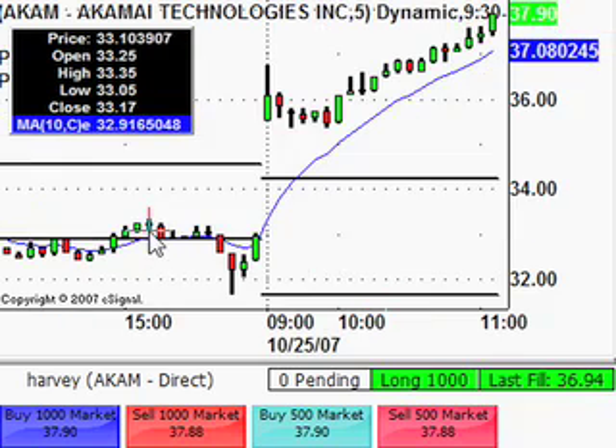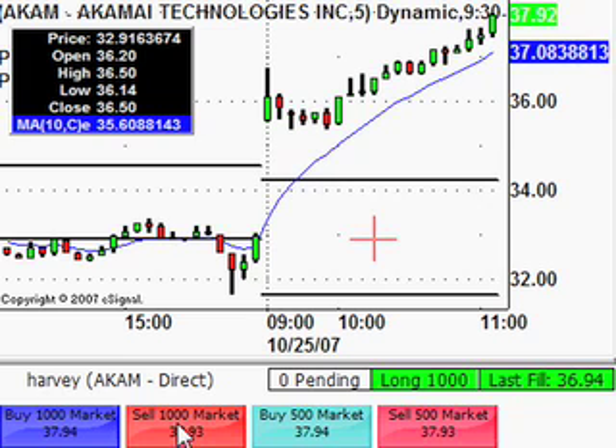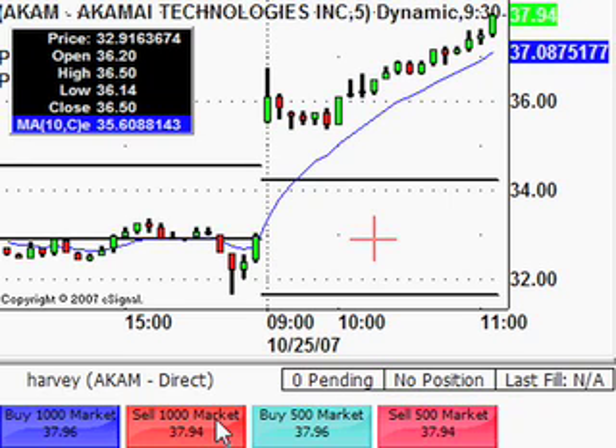Back on AKAM — it's moved up nicely with a little bit of a pause. Long from 36.94, wanted to get around a dollar on it. It's just up to a dollar now so I'm going to close this out. Just got 37.94, so I've got exactly a dollar on that one — a nice round thousand dollar profit.